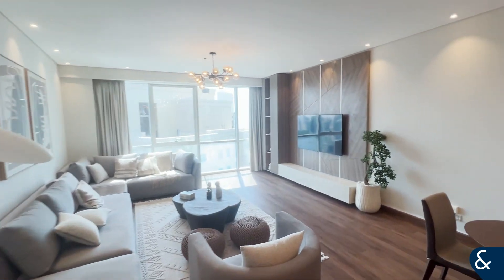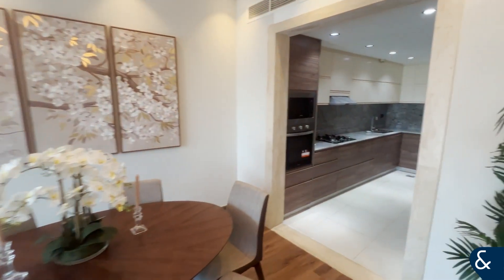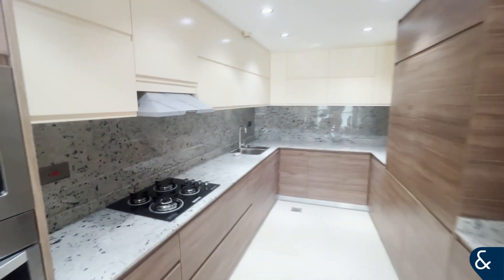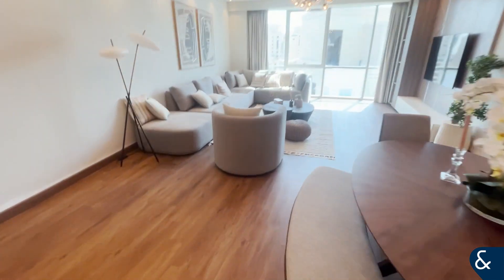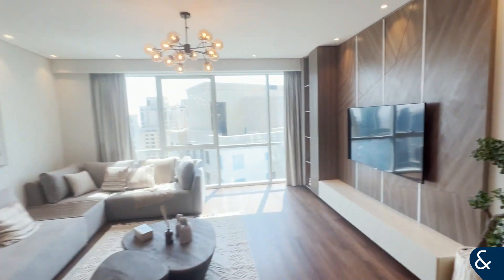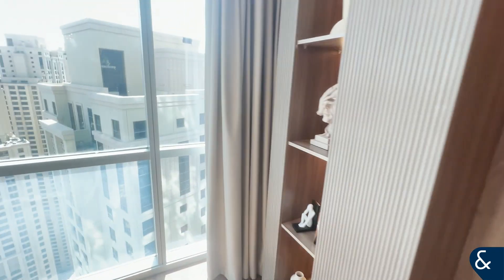Straight away, very, very spacious area. The kitchen, as well as the rest of the apartment, has been fully upgraded to a very high standard. This apartment is sold fully furnished.